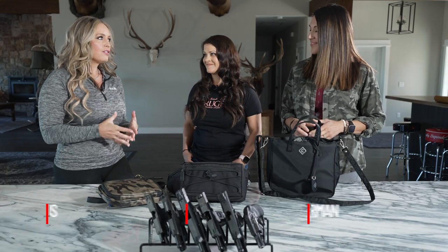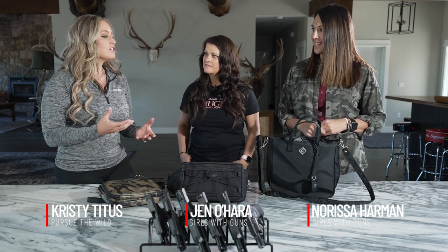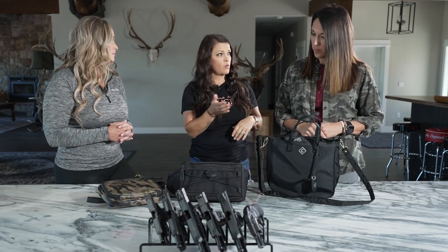There are a lot of ways to concealed carry, and off-body is not always the best option, but sometimes it's really your only option. Today we're going to do a deep dive on great concealed carry options for off-body carry. It's really important for someone to know, based on their pistol selection, what works for them.